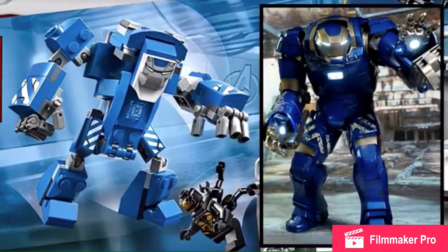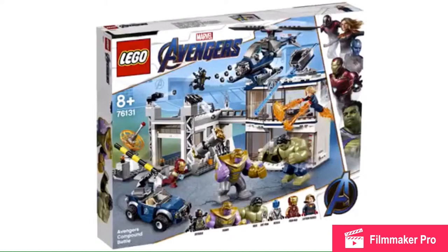Here's a side-by-side comparison of the Rescue armor. It's $50 — I don't know if I'm going to get it. And it comes with two Outriders; come on, they could have thrown in two suits instead.